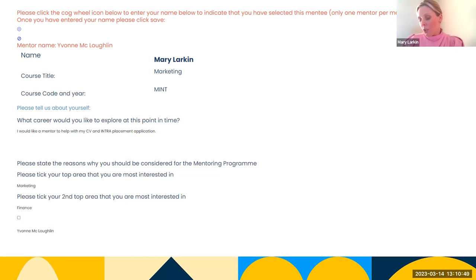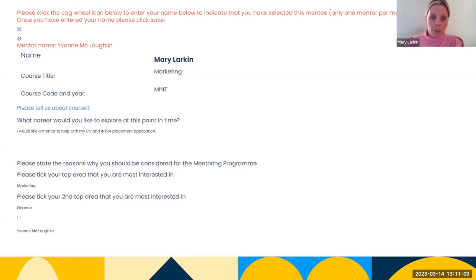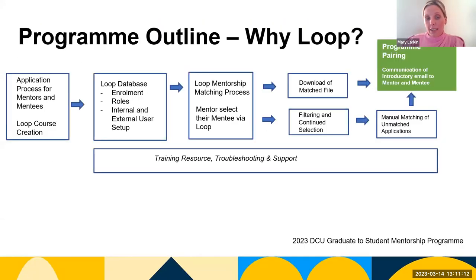Staff are then enrolled as teachers, and we can download a CSV file with the mentee's name and corresponding mentor. It's deemed a successful match and the program proceeds to introductory communication, sharing contact details for the partnership to begin. I'd like to acknowledge that training, resource, troubleshooting, and support is also very important within this process, as it gives us a first instance to clarify any questions regarding login and whether they've selected the correct mentee.